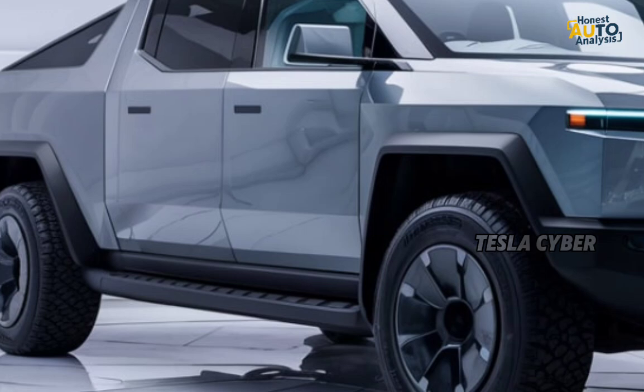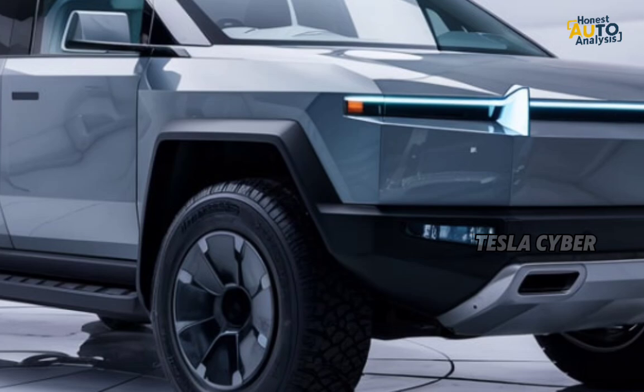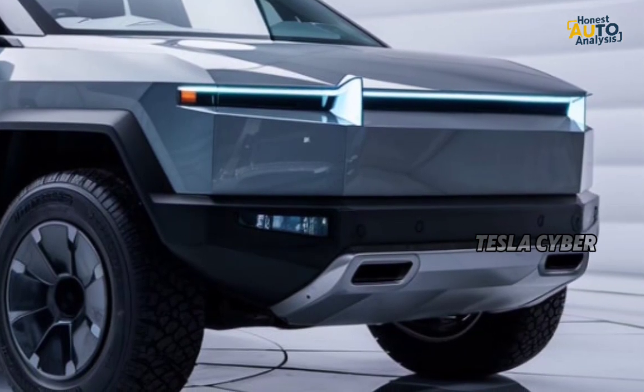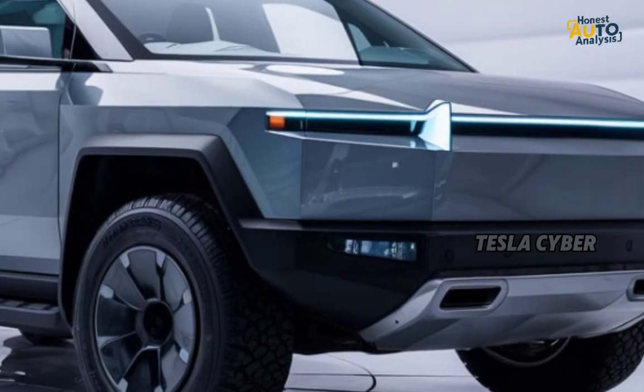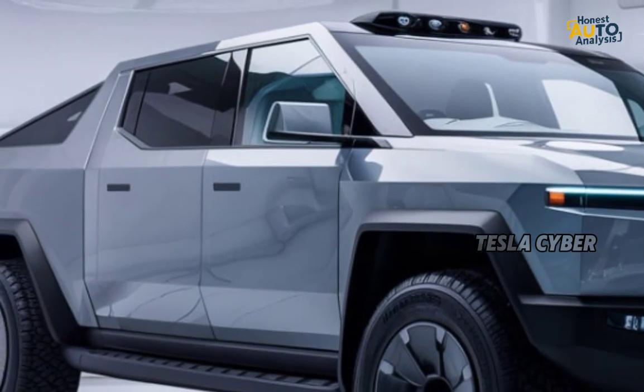Off-road enthusiasts will appreciate the Cybertruck's impressive capabilities. It boasts an adjustable air suspension, giving you the ability to raise or lower the truck depending on the terrain. Whether you're navigating rocky trails or cruising down the highway, the Cybertruck adapts to any environment.